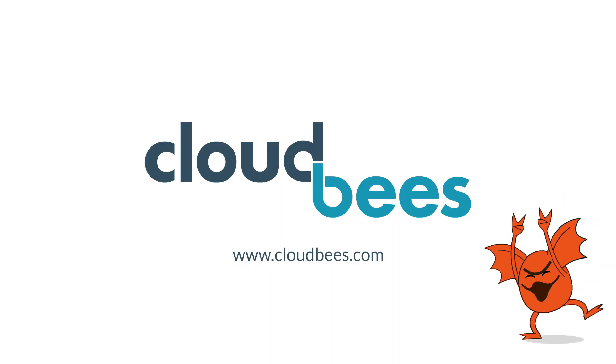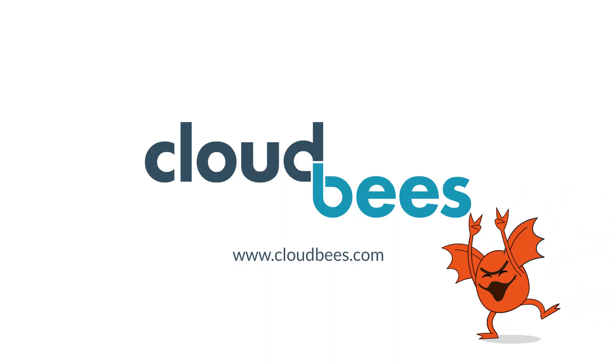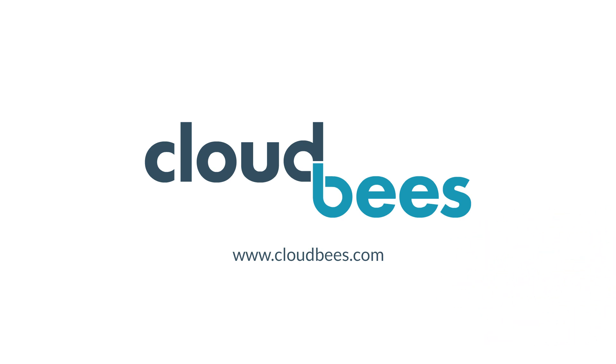Visit CloudBees.com to learn more about CloudBees Starter Kit and blast off into your bold future.